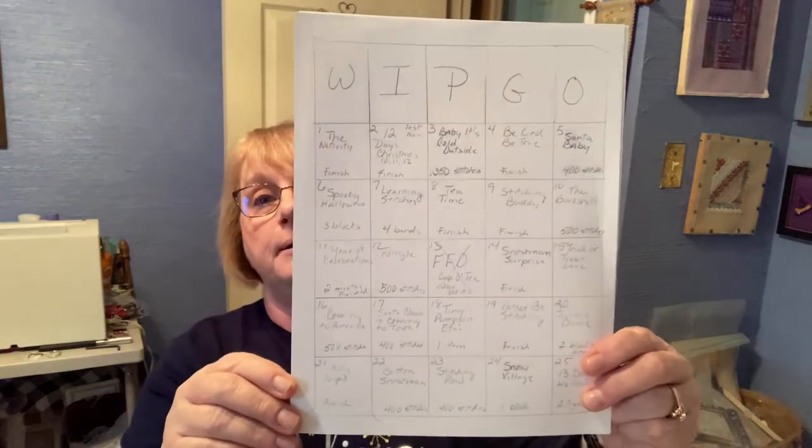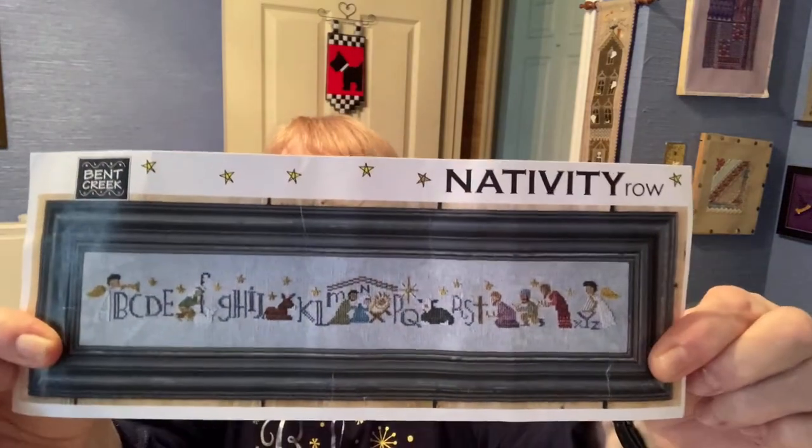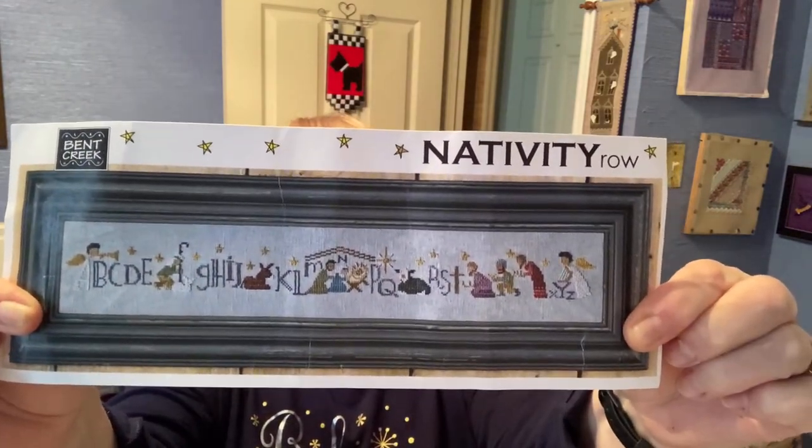Let us start. I have my bingo card. I made it up just pencil and paper because sitting at the computer is like, I hate it. Number one, I called it the nativity, but it's really Nativity Row, and those of you that watch my Flosstube videos know that I've definitely been working on this one.